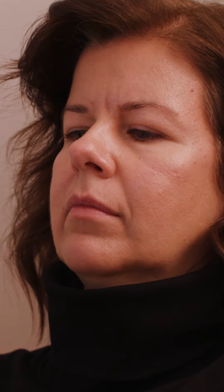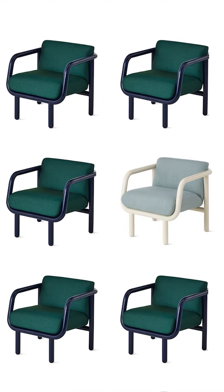It works in so many different spaces and changes its vibe depending on the colors and the fabrics that you choose.